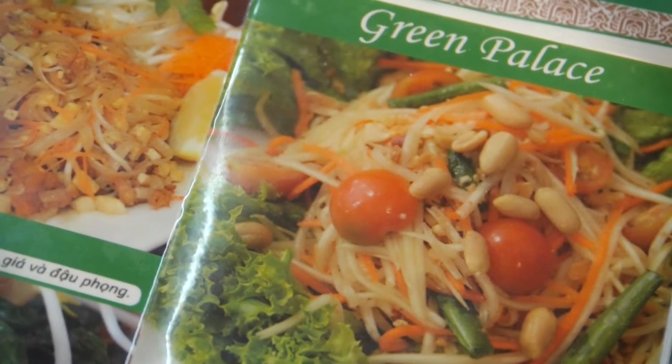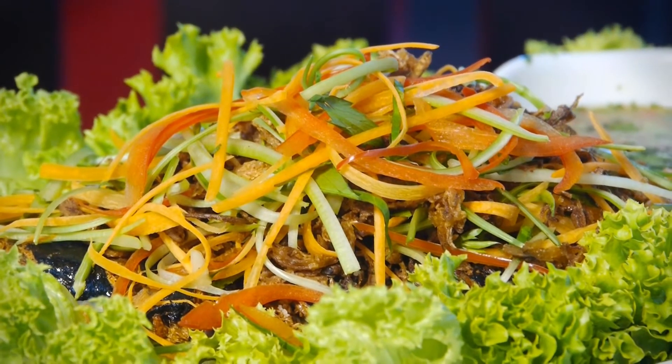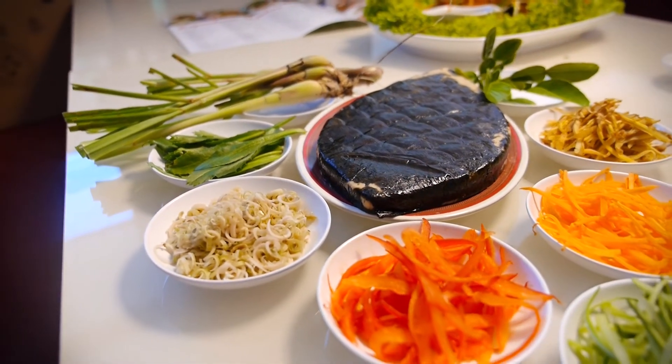Our restaurant is very popular for the papaya salad, or po-po salad. And all the curry — we have very good curry. This time, we have the signature dish we call Herb Garden vegetarian fish. We use a lot of herbs in this dish to make it more flavorful and more healthy.